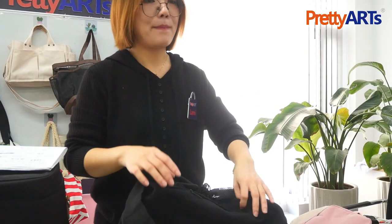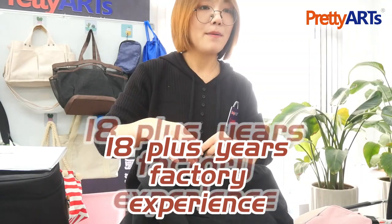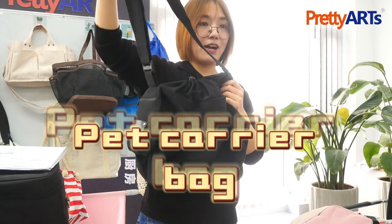We are Pretty Arts, a bag manufacturer in China with 18 years of experience making all kinds of bags. This is a pet carrier bag — we always want to go out with our baby pets.